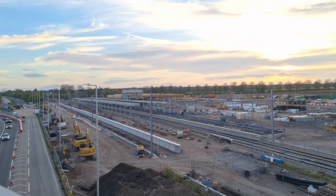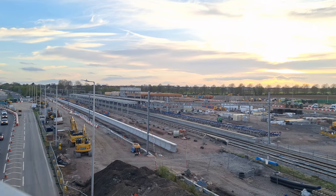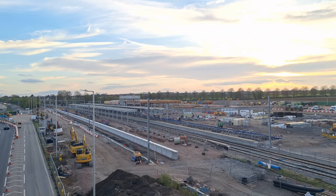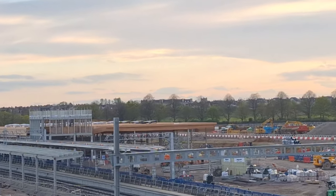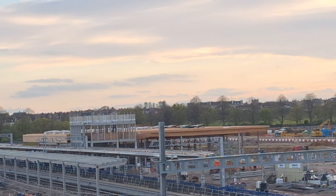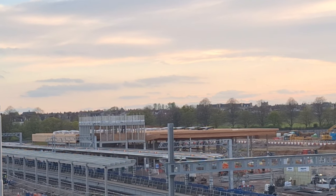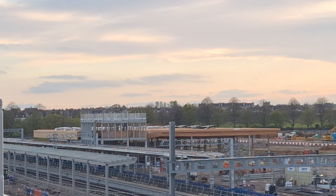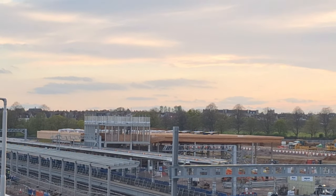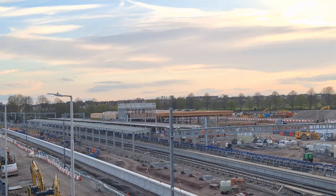We are now on the Beaumont Parkway bridge, and since the last update episode and since the start of the Easter holidays they have started to construct the new steps for the new footbridge, which is going to have the platforms later this year. That tall rectangular building is the steps next to the station building. The stairs on this side haven't been done yet because the canopy's not up yet.